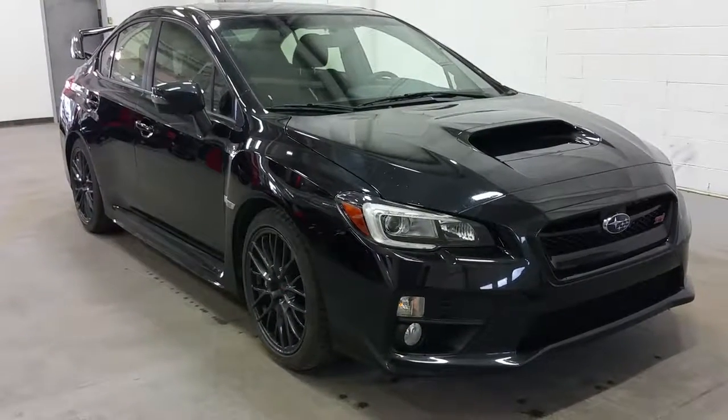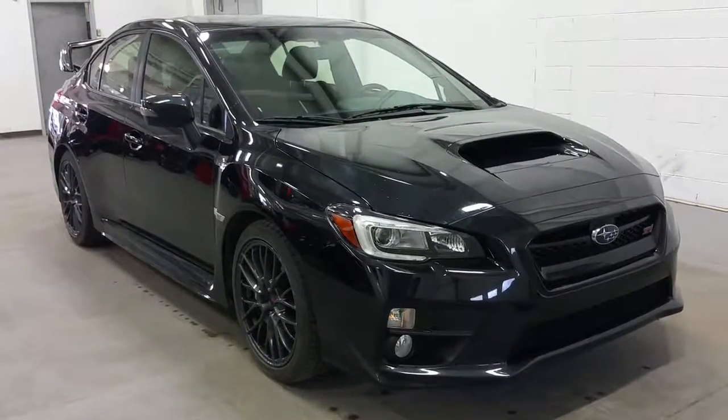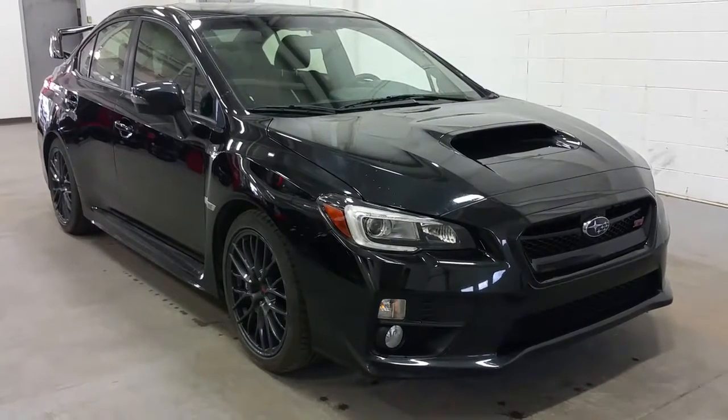Welcome to Boundary Pre-owned, conveniently located at 2405 50th Avenue, Lloydminster, Saskatchewan, kitty corner from our main Boundary Ford location.